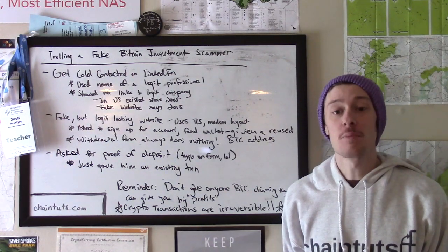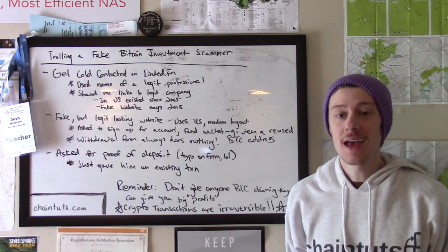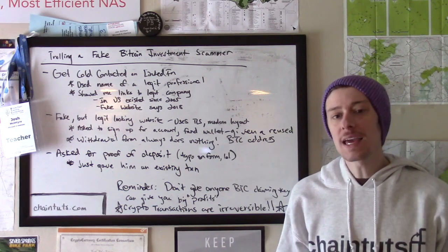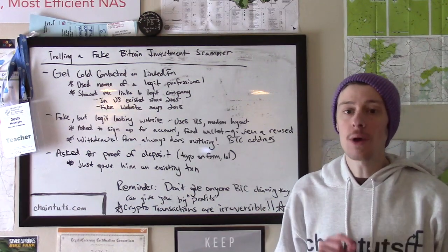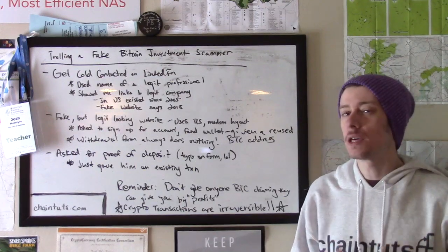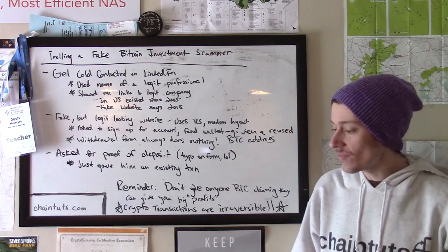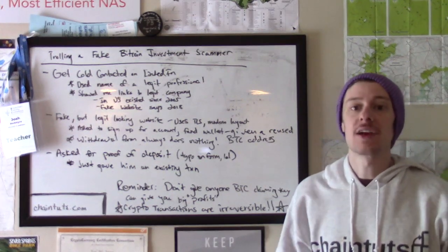Hey everyone, this is Josh with another Bitcoin and blockchain tutorial available at ChainTuts.com. Today we're talking about scams, and in particular fake investment scammers. Fraud like this is fairly common and well known, but scammers can be sophisticated and insidious, so I wanted to show you more specifically what this kind of scam looks like and the lengths scammers go to in order to appear legitimate at first glance.